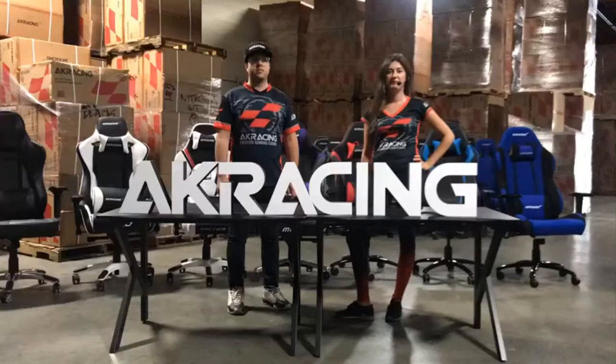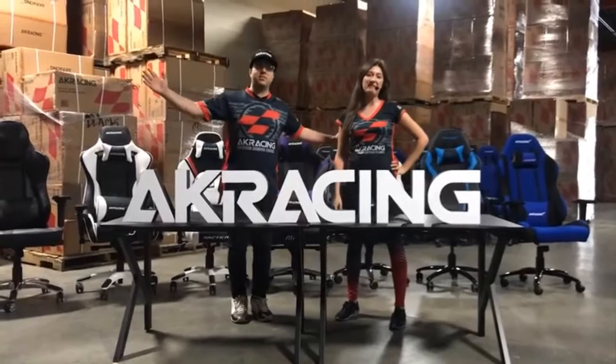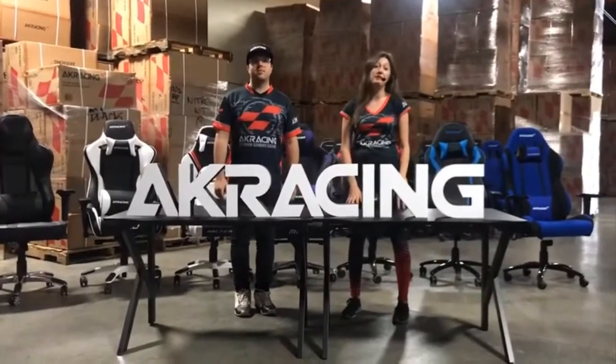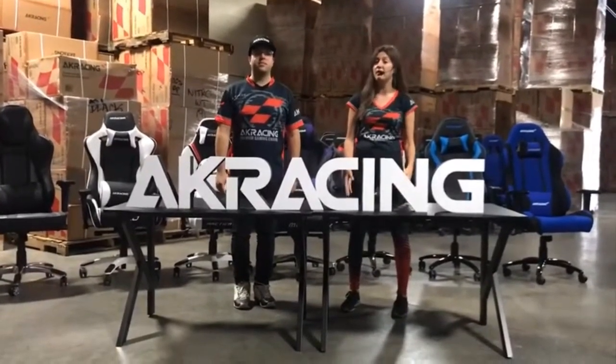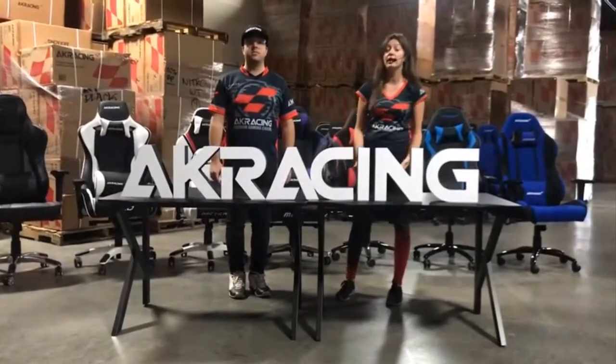Hi everyone, AKRacing Race in America here. We'd like to thank Amazon for giving us this opportunity to go live today and to talk about our product, about the brand, about who we are, why we are who we are, and why our product is so special.